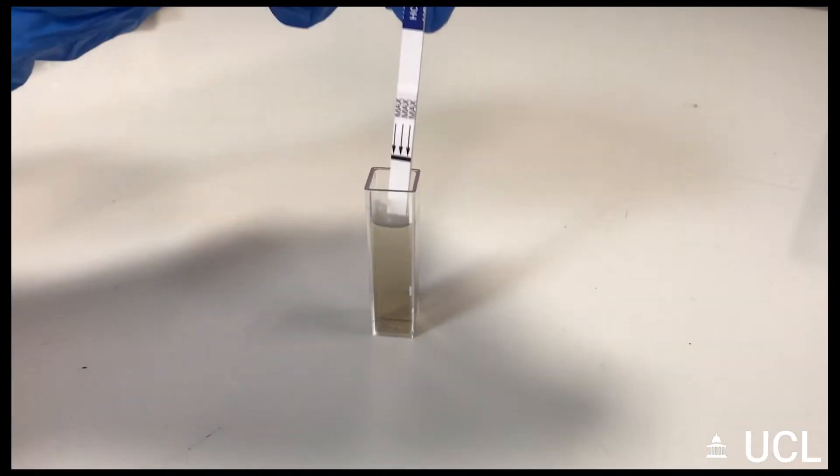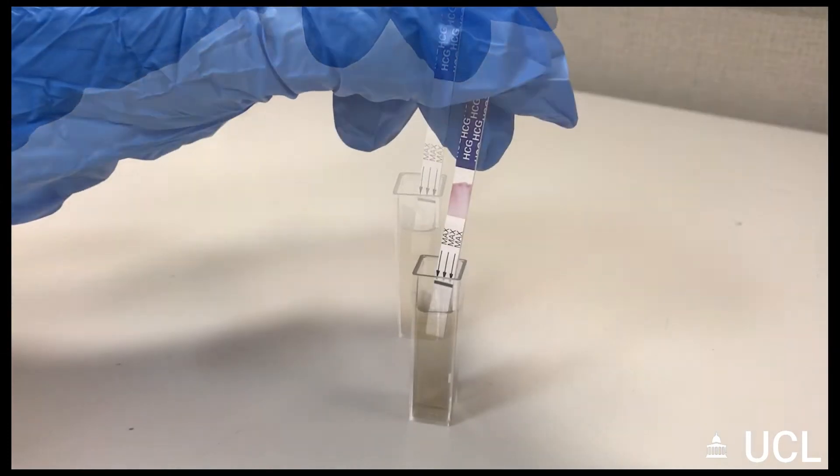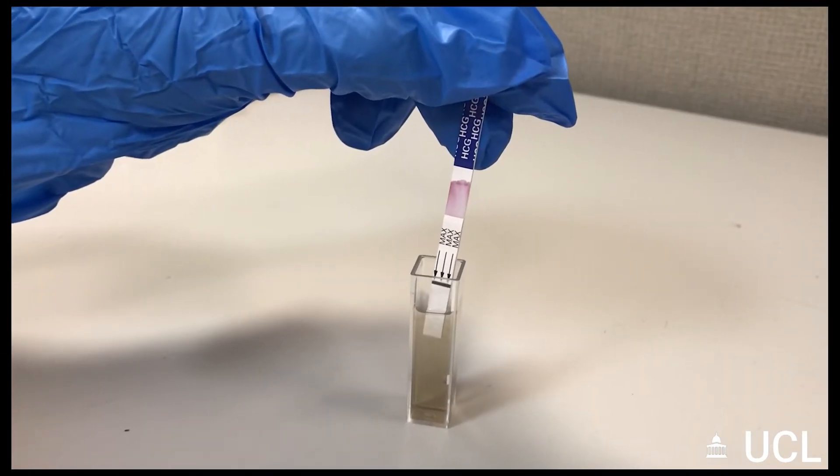I'm Ben Miller and I am a postdoctoral researcher at UCL and I work as part of the iSense Interdisciplinary Research Collaboration focusing on low-cost diagnostics for infectious diseases. The current pandemic has shown that there's definitely a big demand for low-cost but sensitive diagnostics and we're hoping to address that by using lateral flow tests — I really believe lateral flow tests are a great platform for rapid diagnostics.